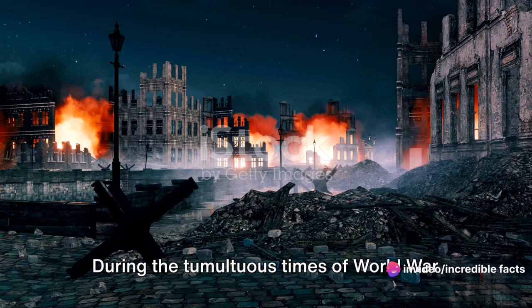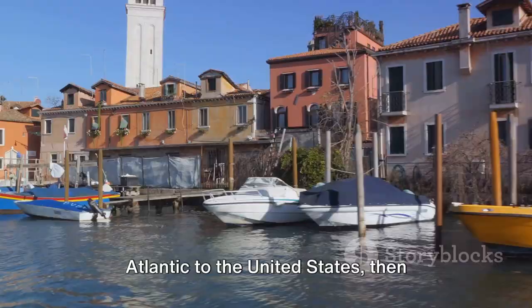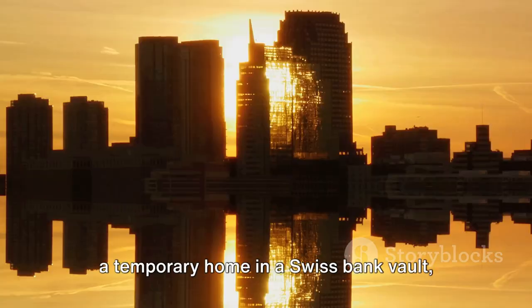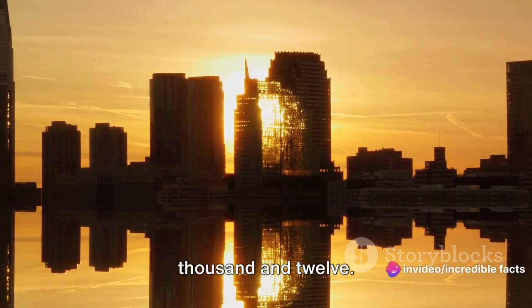But the story of the Isleworth Mona Lisa is not without its twists and turns. During the tumultuous times of World War I, the painting was sent across the Atlantic to the United States, then journeyed back to Italy, and finally found a temporary home in a Swiss bank vault, where it remained hidden for several decades until resurfacing in the year 2012.